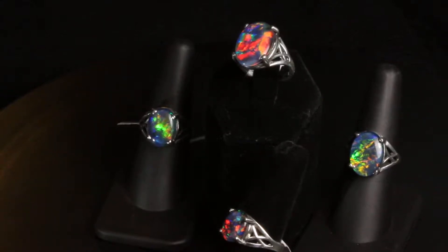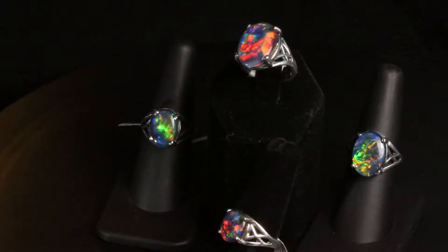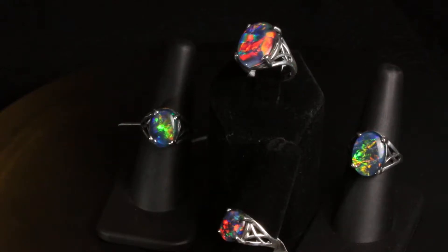In this video I'm showing you this Celtic style opal ring. All of these rings are the same design, but the difference is that the opals are different sizes. This one is an 11 by 9, the larger one is 14 by 10 millimeter, this one is 16 by 12 millimeter, and the really large one is 18 by 13 millimeter.